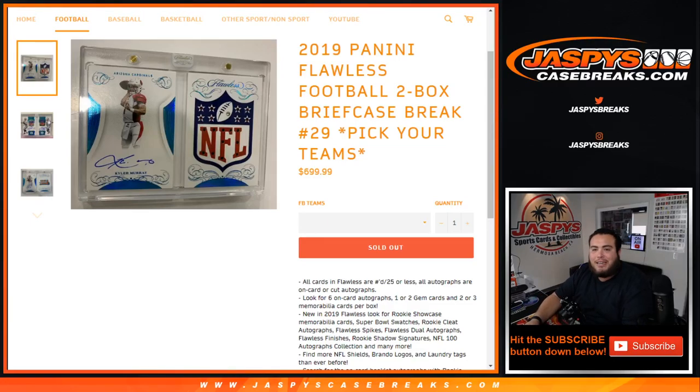What's up everybody, Jason here from JaspiesCaseBreaks.com. 2019 Panini Flawless Football 2-box briefcase break, number 29 just sold out, PYT.